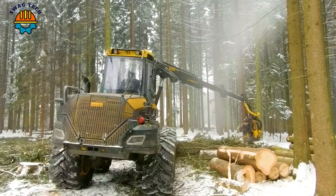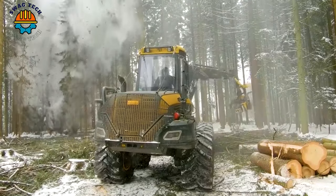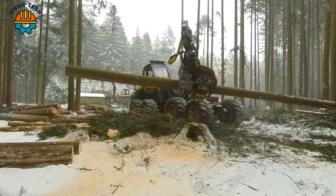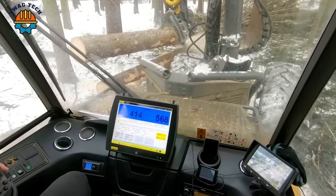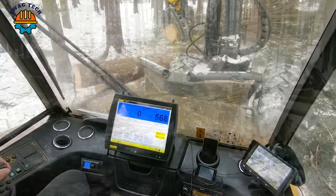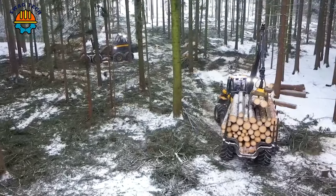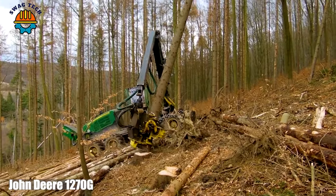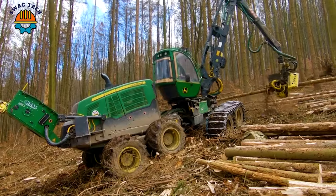Look at the large tree trunks knocked down and neatly aligned by the Ponsse Bear harvester in the American jungle. The advanced John Deere 1270 harvester has made the work of men in the forest easier and more productive.